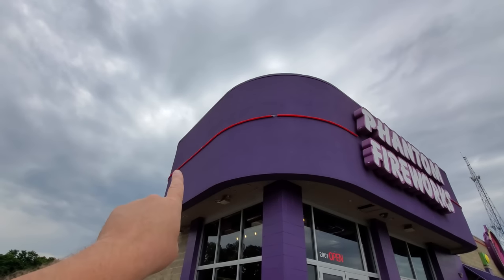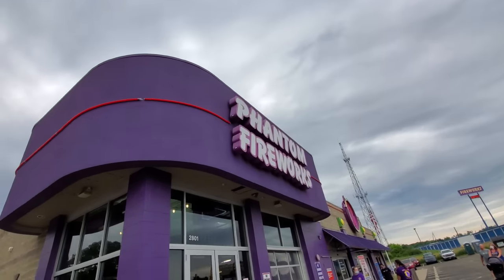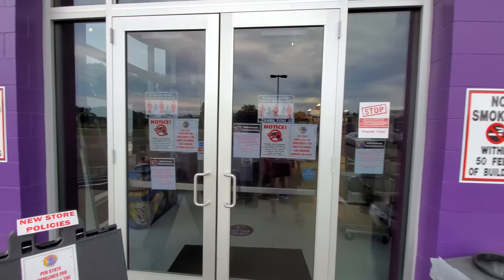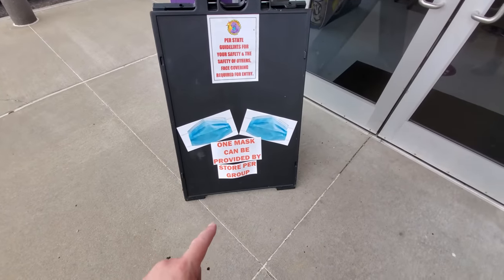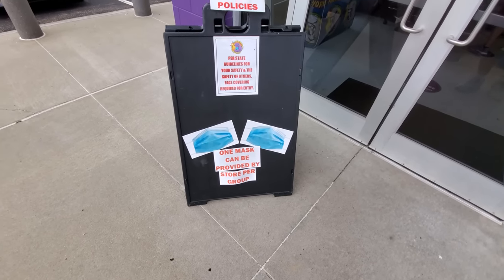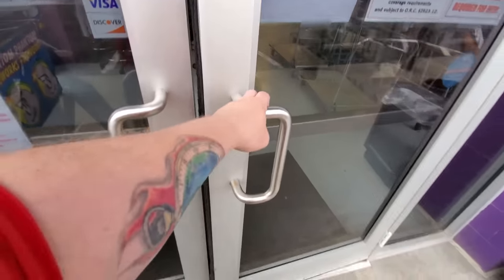Look at this guys, it looks like they have neon up here. I'll bet you anything by the time I come out of here, they'll have that all lit up. First and foremost, if you come down here right now, you do have to wear a mask in here. They will give you one, but if you have more than one person with you, they all have to have masks too. Let's go on in and check this out.